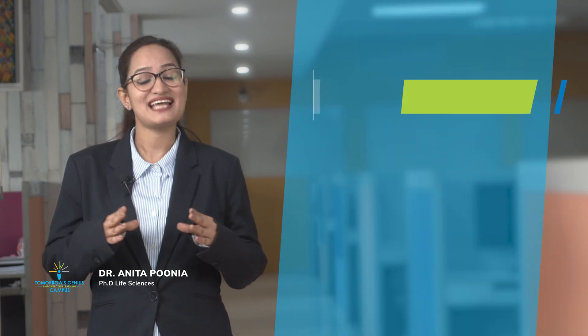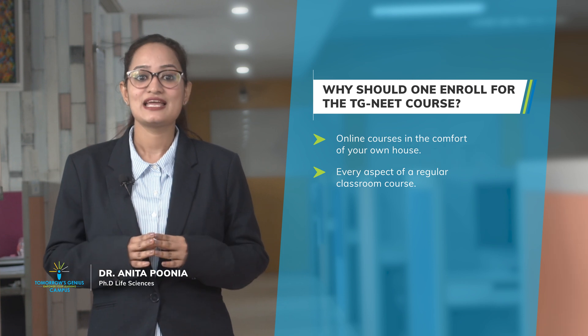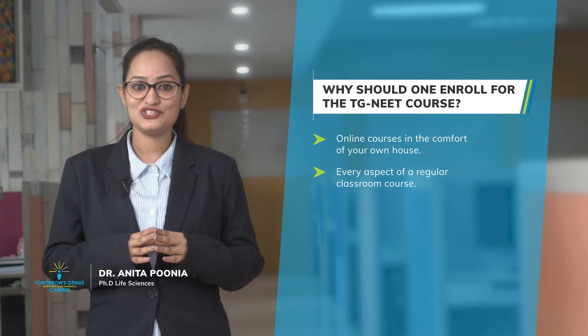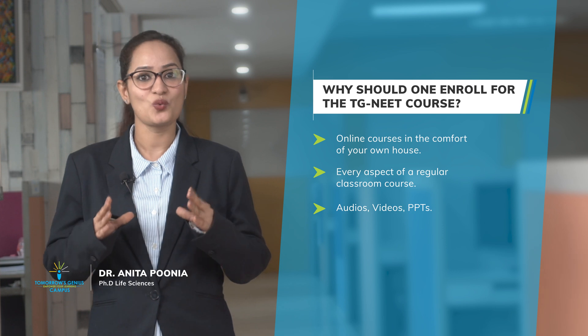It is an online course of study which can be done from the comfort of your house. Every aspect of a regular classroom course is replicated in a virtual environment, along with the advantages of technology-enhanced learning — audios, videos, PPTs, as well as a NEET board work.